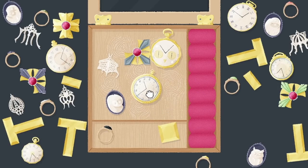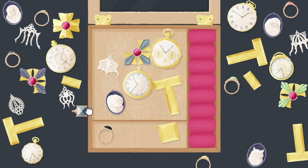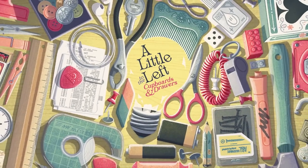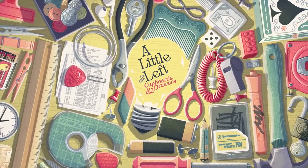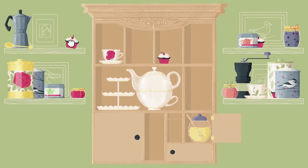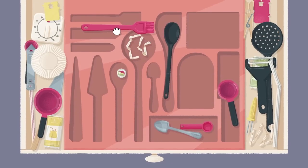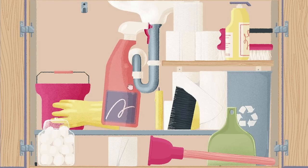Open up a world of items tucked away in small forgotten spaces and get tidying in A Little To The Left Cupboards and Drawers DLC. Organize over 25 forgotten corners of the home with familiar household objects that fit together like pieces of a puzzle.